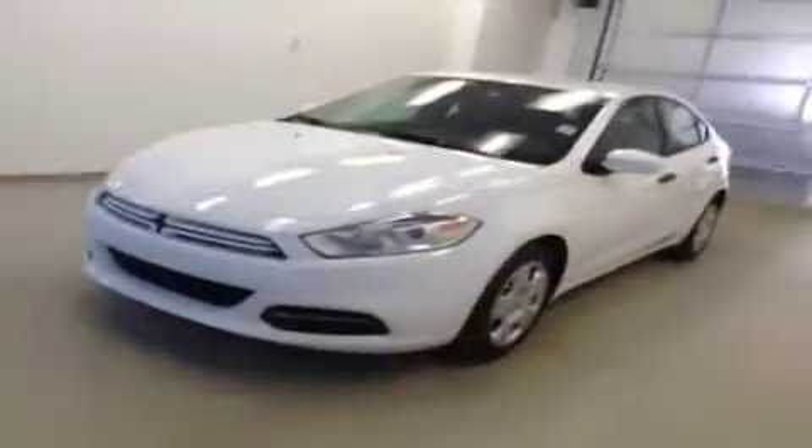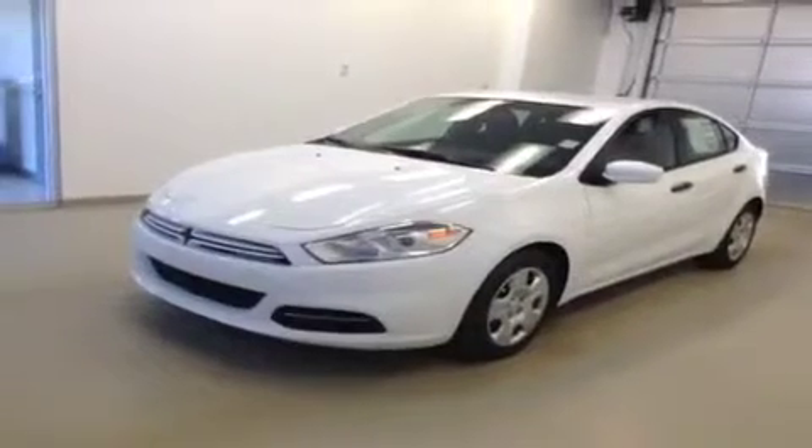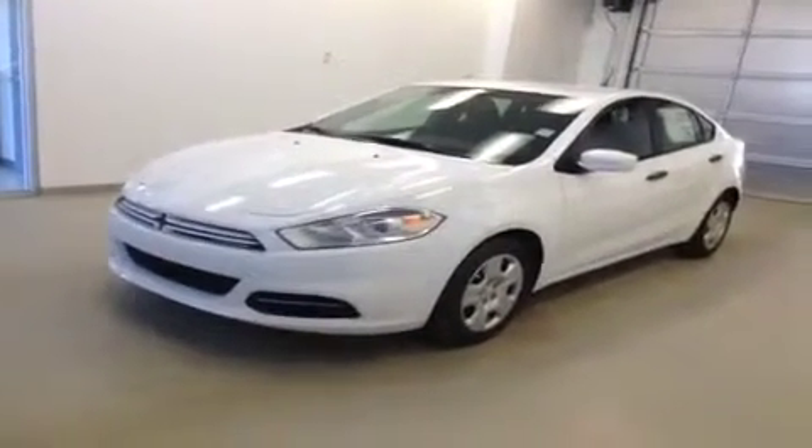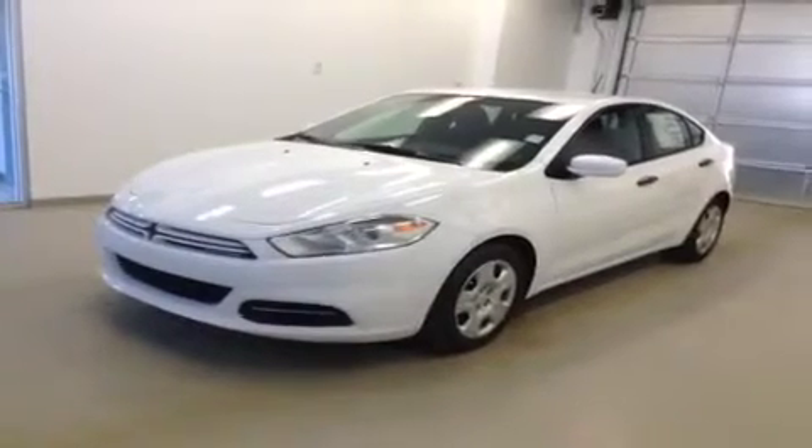Once again this is stock number A4599, 2014 Dodge Dart SE, manual transmission, four-door sedan. Exterior color is bright white.